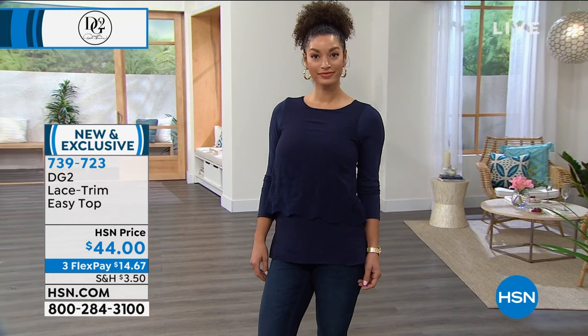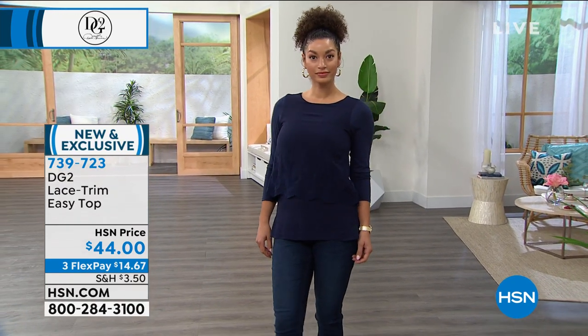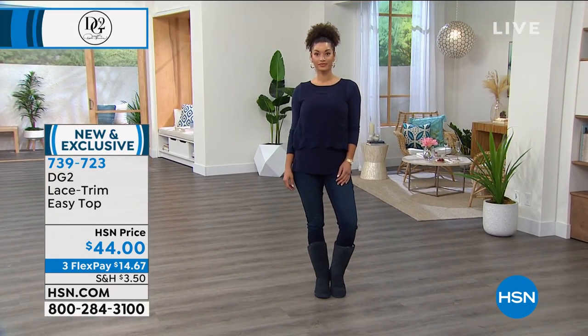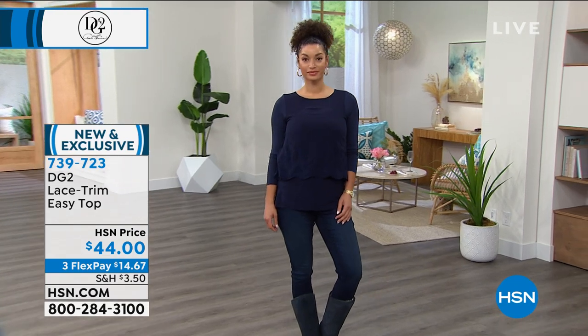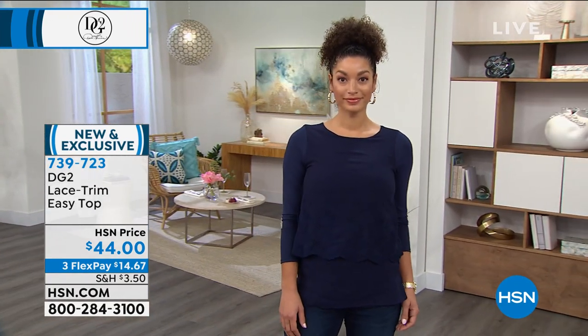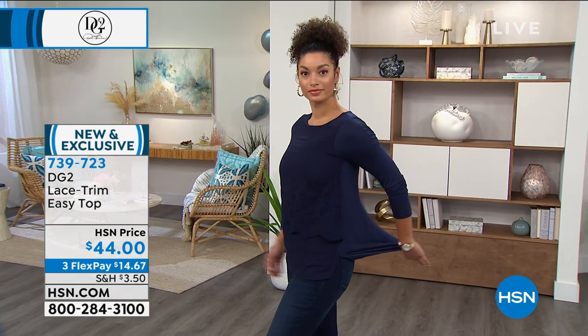You're watching HSN. I'm Suzanne Runyon. Look at this awesome little top. I'm going to give you a closer look at it in just a couple of seconds. It is the Diane Gilman collection for an hour — well, a portion of it. You can check out the rest on HSN.com. What we're featuring right now is the brand new version of her Easy Top.